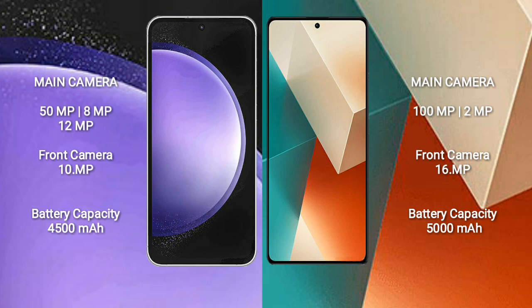The Samsung Galaxy S23 FE has a 4500mAh battery with 25-watt fast charging support. The Redmi Note 13 has a 5000mAh battery with 33-watt fast charging support.